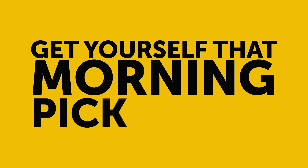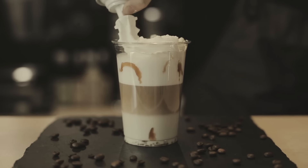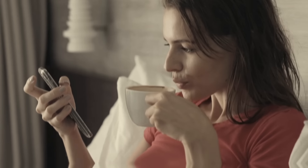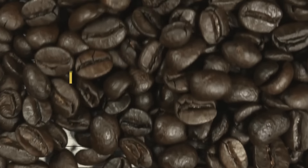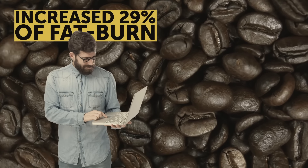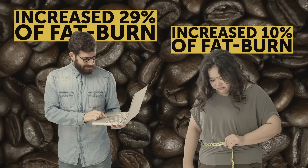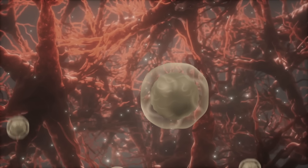Get yourself that morning pick-me-up. I'm not talking about a full-fat latte with whipped cream, but instead just have a cup of plain black coffee. It can increase your metabolism and help you burn fat while lying around. That same National Institute of Health looked at the effects of caffeine and found that it increased fat burn by 29% in slimmer people and 10% in those who had some extra weight. Caffeine goes straight to your nervous system and orders the fat cells to break down.